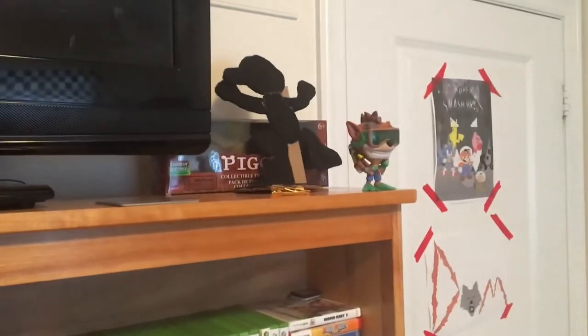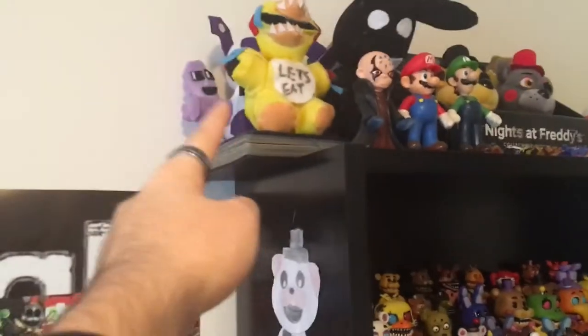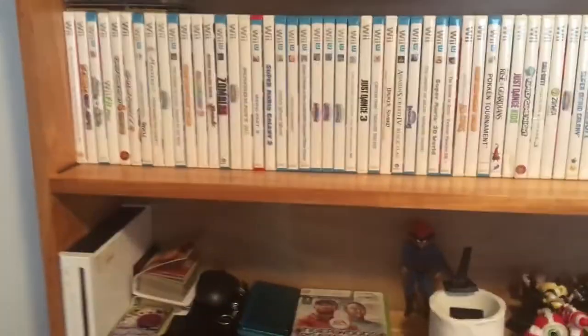There's a custom Mr. Game & Watch figure I made, as well as a Crash Bandicoot figure, a couple extra Pokemon cards, a biggie box, and my Pokemon card binder right there. If you guys want, I could do a whole video going through my Pokemon binder — but anyways, here are all my games that I've collected.